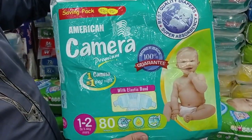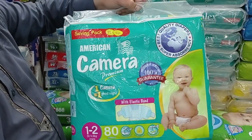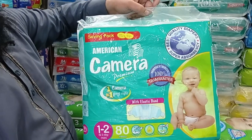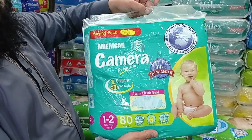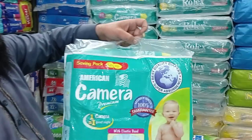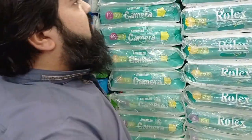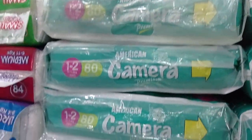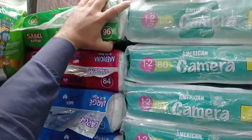This one is 950 rupees. There is no leakage issue inside. It has a magic tape. It is a premium diaper. In small it has 80 pieces, medium 72, large 64, and extra large fewer pieces. So this one is 950 rupees.